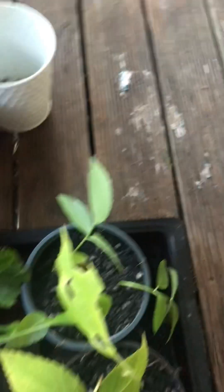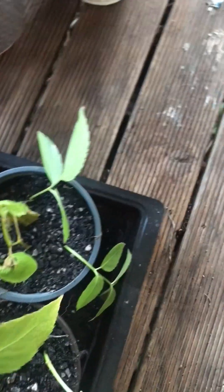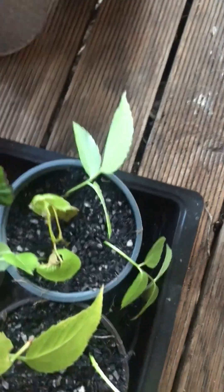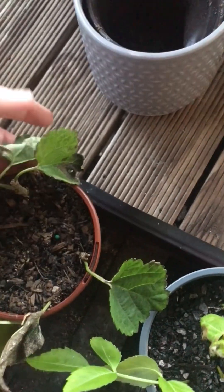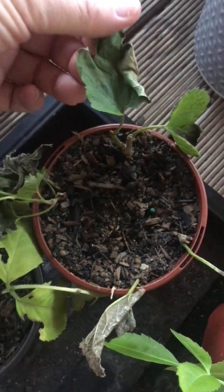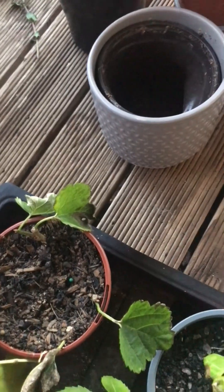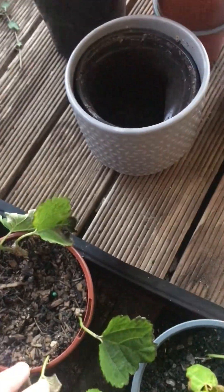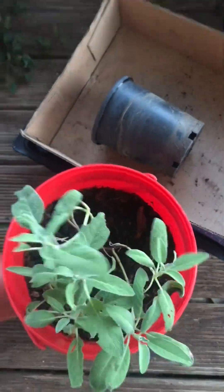These are a few more of my recent propagations. I've got more elderberries here, and I'm hoping these mulberries will take. I'm doing mulberries in a pot — I've got four in this pot, plus I've got some inside in propagation jars. And another one of my sages.